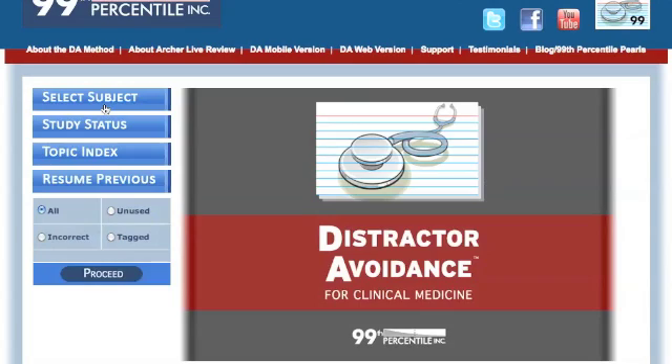So try something new. Let Distractor Avoidance show you how to do your best and get the score you really deserve on test day.